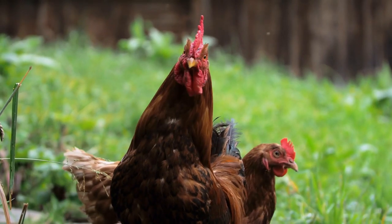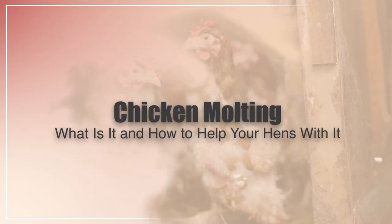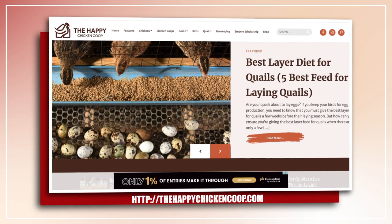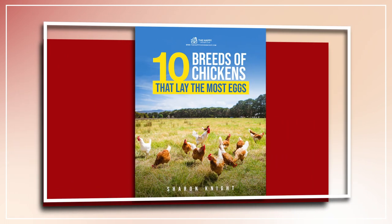Hi there, welcome to the Happy Chicken Coop YouTube channel. Thanks for joining us today. I'm going to be talking about why do chickens molt. Please be sure to like this video and subscribe to the YouTube channel. Also be sure to subscribe to our website, thehappychickencoop.com. If you subscribe using the link in the description, you'll receive a free ebook on the 10 best egg-laying chicken breeds.